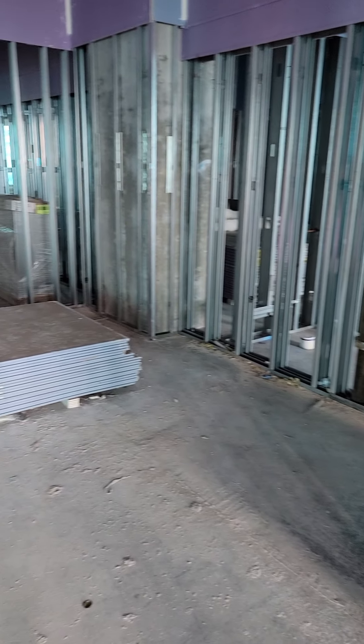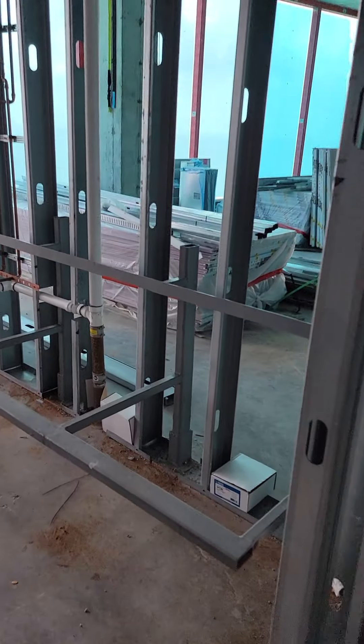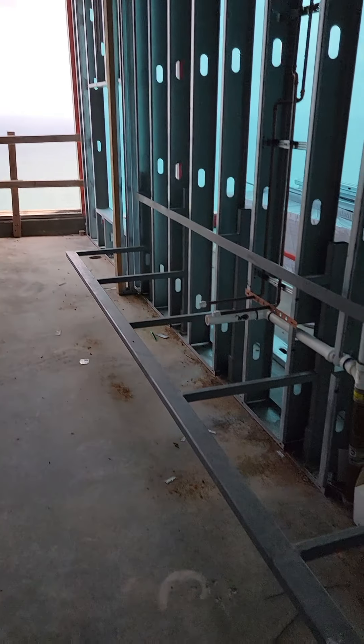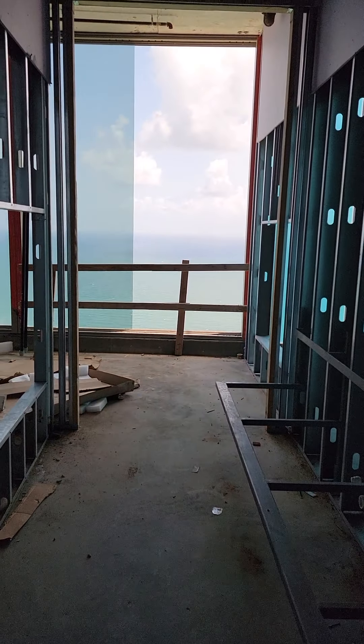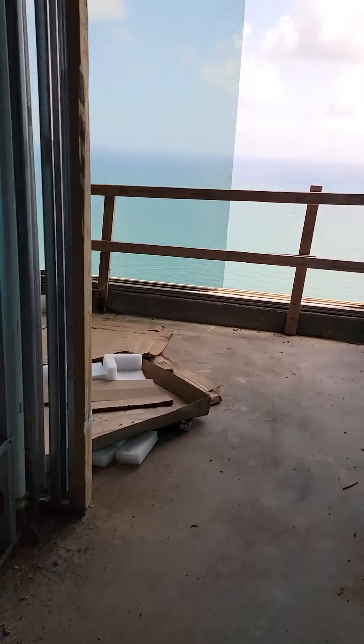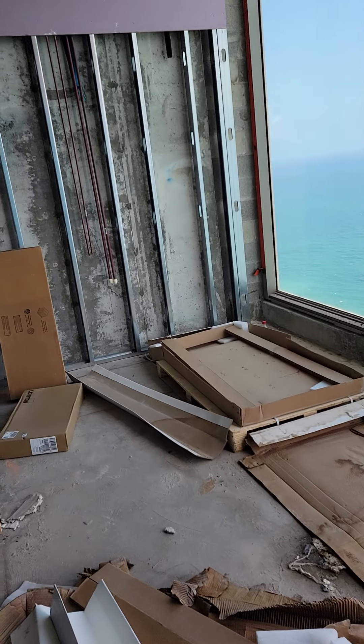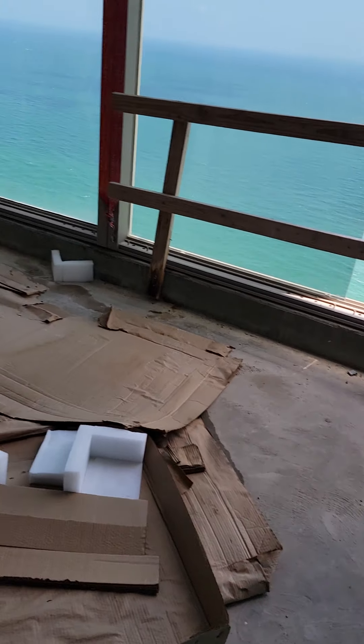This whole area here would be the master closet — very, very big. Again, this would be his side, his vanity, going into the shower at the end, and his water closet. And this big area again is the shower and tub area.